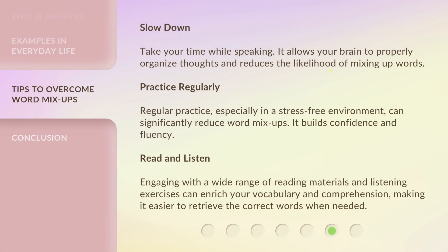Slow down: take your time while speaking — it allows your brain to properly organize thoughts and reduces the likelihood of mixing up words. Practice regularly, especially in a stress-free environment, to significantly reduce word mix-ups and build confidence and fluency. Read and listen: engaging with a wide range of reading materials and listening exercises can enrich your vocabulary and comprehension, making it easier to retrieve the correct words when needed.